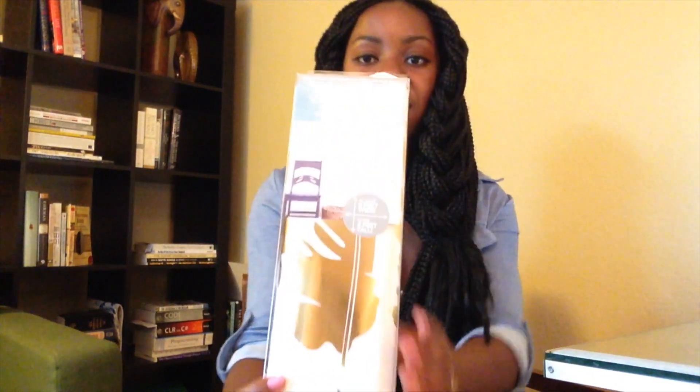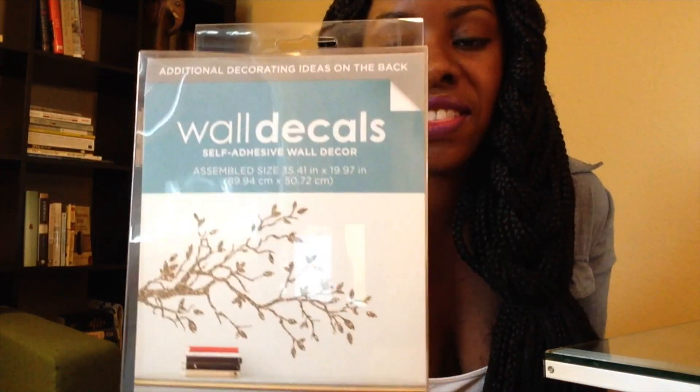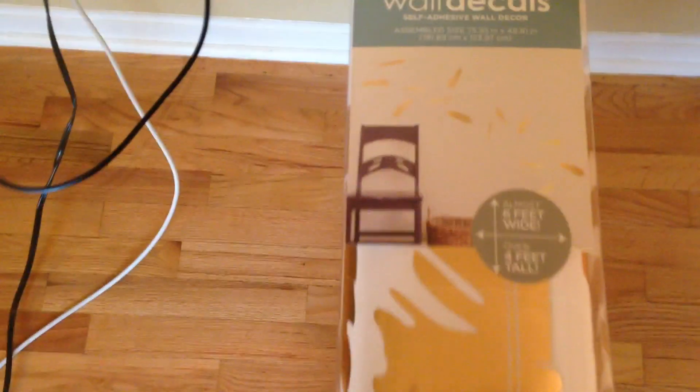I have some decals here that I got from Target — two different kinds. This one is a series of individual leaves; there's a picture showing the different types of leaves in the decal and they're all gold. The other decal looks like a tree decal and it actually has a little bit of glitter on it. This is the wall I want to put the decals on — it's the first wall you see when you come into the house and there's nothing on it. I think I'm going to put the individual leaves one out here.